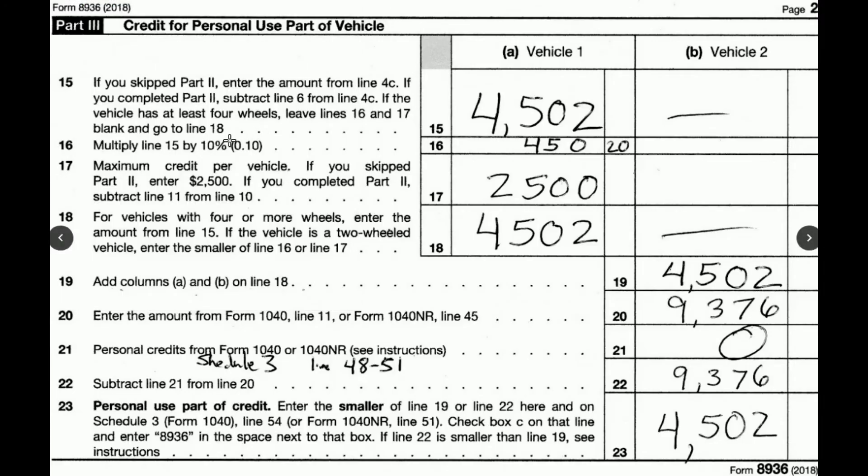I keep getting asked what tax credit I got for buying a plug-in. This is my Form 8936, which has some tables. You plug in from the tables for this battery — roughly 8 to 9 kilowatt-hours of electricity — and it gives you $4,502. Run through some yes-and-no questions and you come down to $4,502. It goes to your Schedule 3, which then attaches and goes into the 1040. So this is what I got off my taxes this year: $4,502.